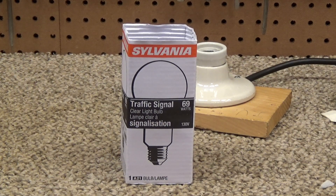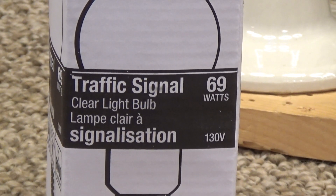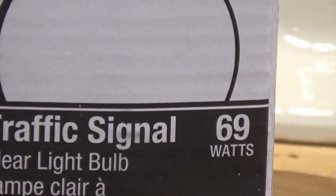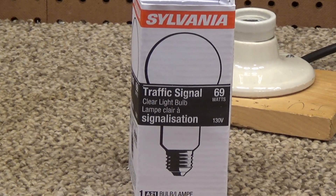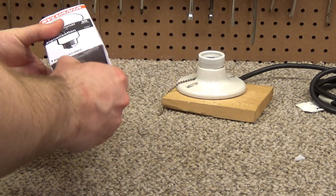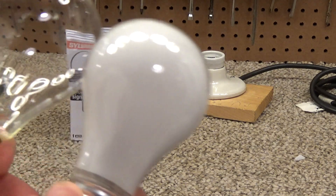Here is a Sylvania traffic signal clear light bulb. It's a 69-watt bulb at 130 volts, which might actually be somewhere around 60 watts if we drop it down to 120. The reason I bought this is in hopes that it might be perfectly good for general illumination in a lamp. This is a basic incandescent bulb intended for use in traffic lights, but it has a basic E26 base.